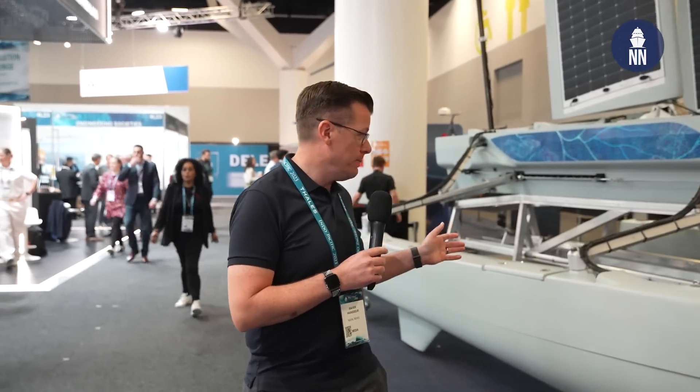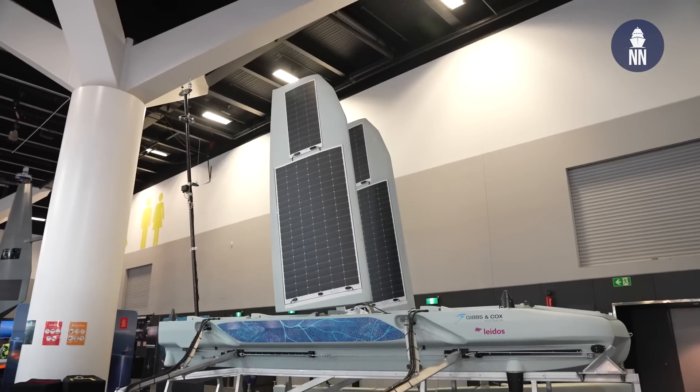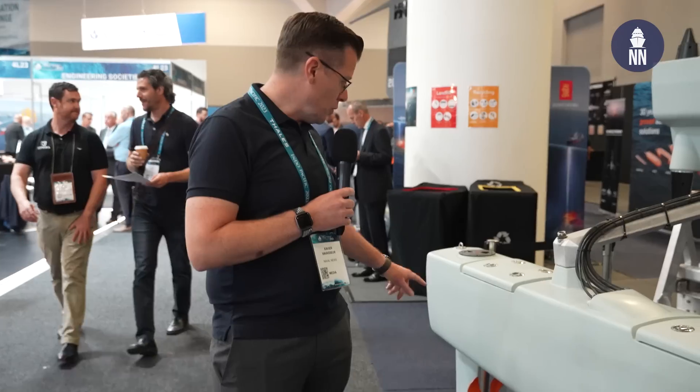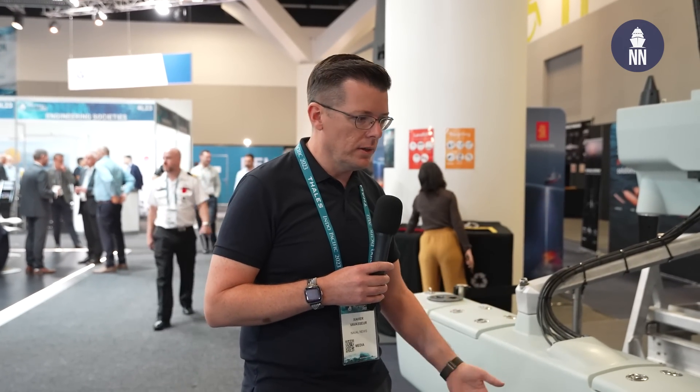Behind is the EMAPS — Environmentally Powered Modular Autonomous Platform System — by Gibbs & Cox Australia. It's a USV powered by multiple sources: wind via sails, and solar via panels on the sails. It's also fitted with propellers, but when wind-powered those propellers can act as generators to feed power back to the vessel. Mission sets include ISR, data and communication relays — for example, this USV can retrieve data from seabed sensors, process it, and transmit via satellite or radio communication.